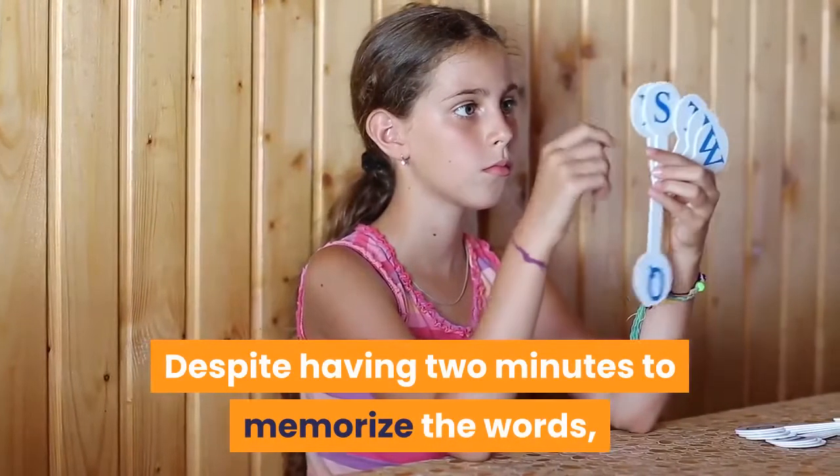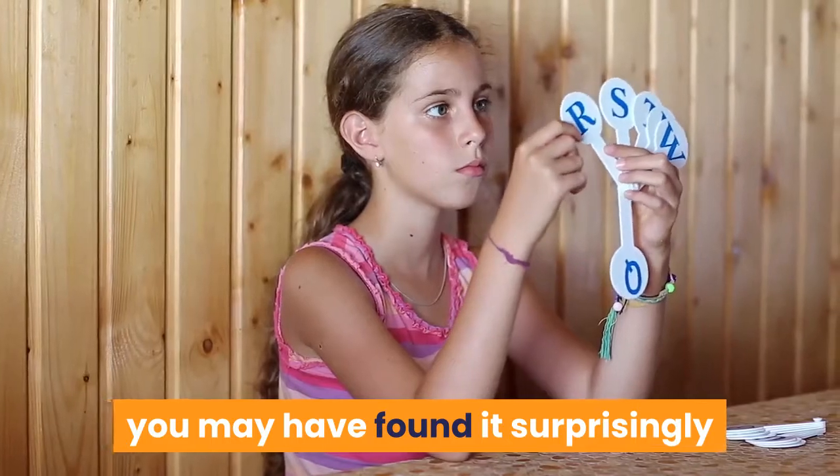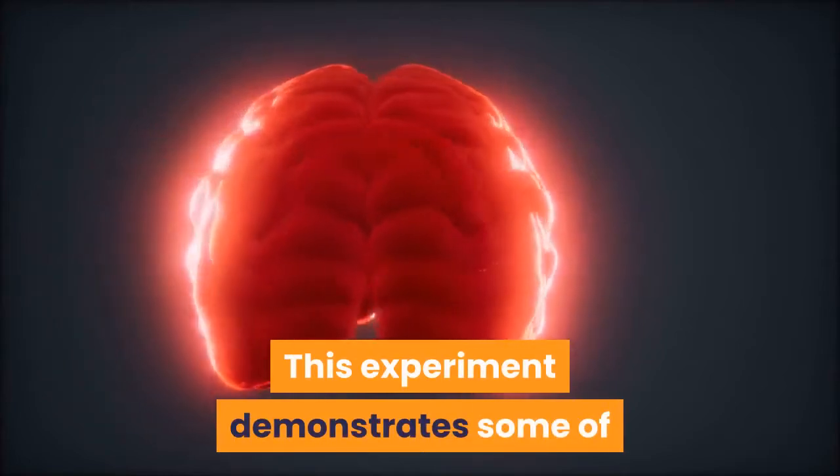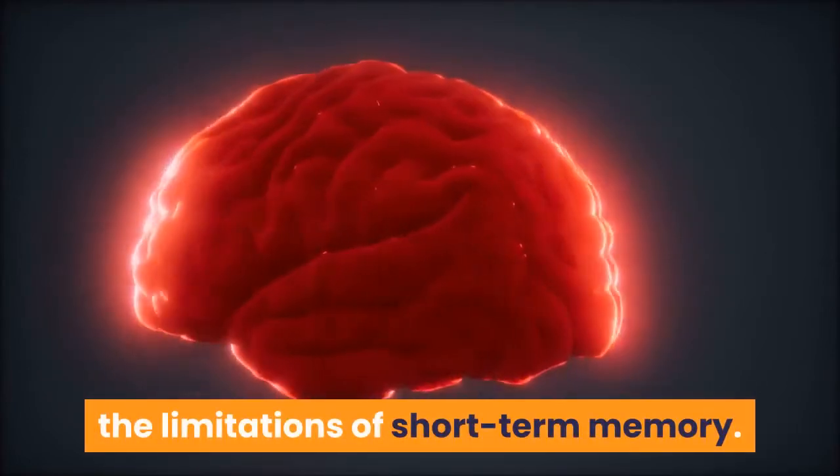Despite having two minutes to memorize the words, you may have found it surprisingly difficult to recall even a handful of words. This experiment demonstrates some of the limitations of short-term memory.